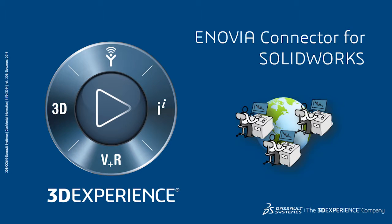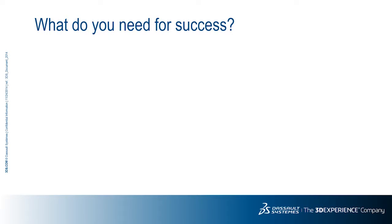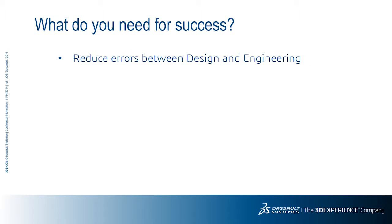Today we would like to discuss SolidWorks on the 3DEXPERIENCE platform and how such an environment can benefit your company. Many companies today have successfully deployed PDM systems to manage their design documentation, pushing these systems to maximize their use within the design process. But you eventually find yourself asking the same questions that are beyond your system's capabilities, such as: how can I reduce errors between design and engineering?